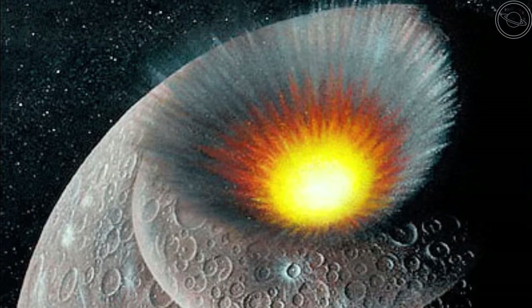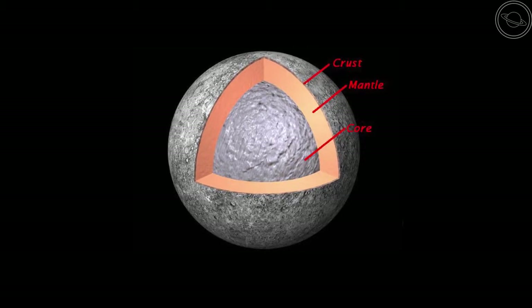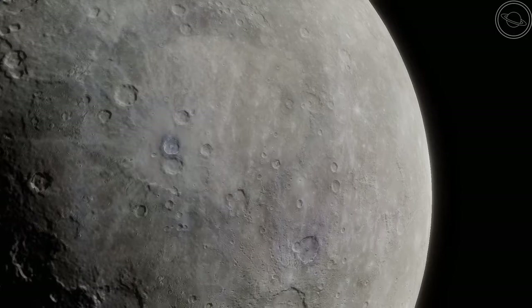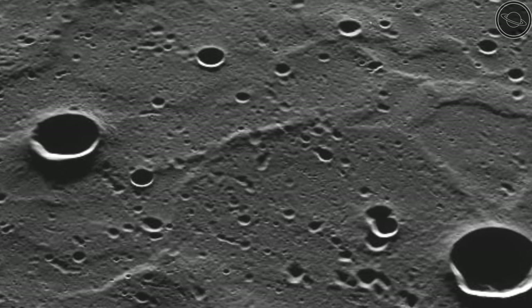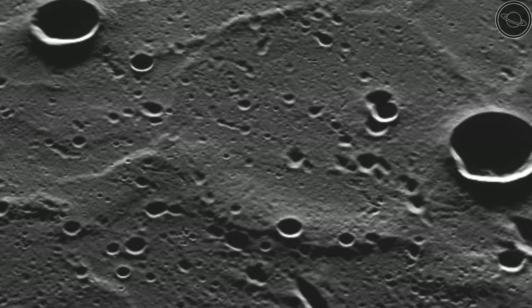The Caloris Basin spans 1550km across and was created approximately 4 billion years ago when an asteroid 100km wide struck Mercury. The impact was so large that it caused lava eruptions and formed an extensive ring of mountains 2km tall around the site. During a similar time, the planet's inner core cooled into a solid.